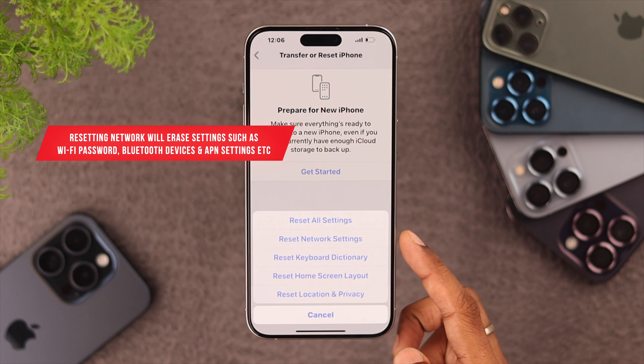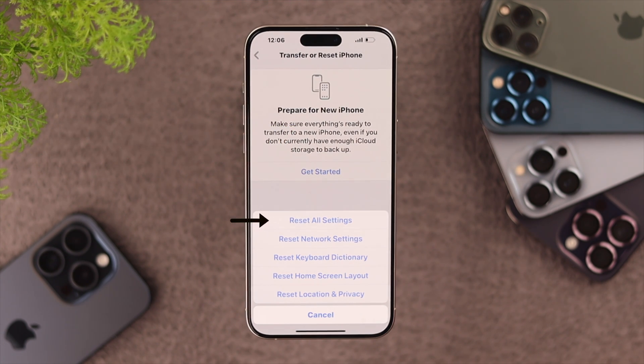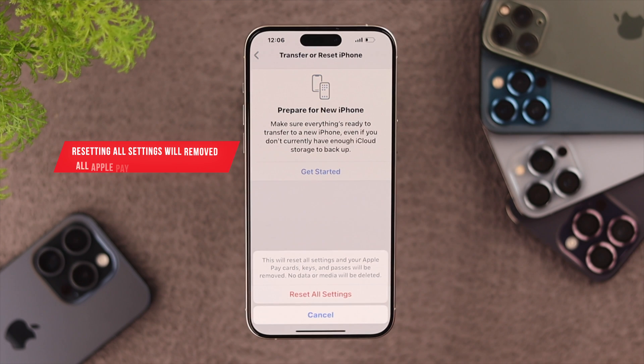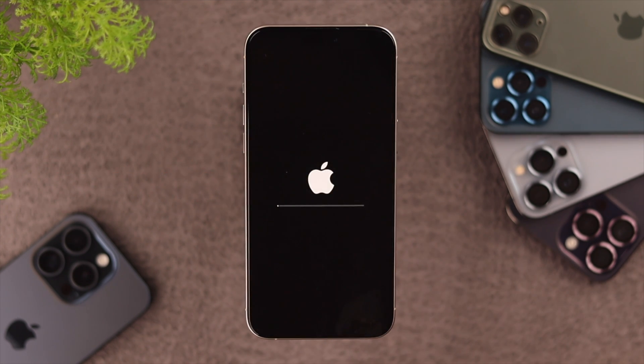From here, first you can try resetting the network settings, and if that didn't work, then you can go ahead and reset all settings, and that should definitely fix it. After we have reset the settings, our iPhone will restart.